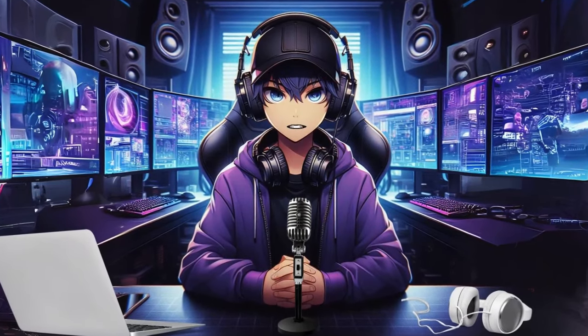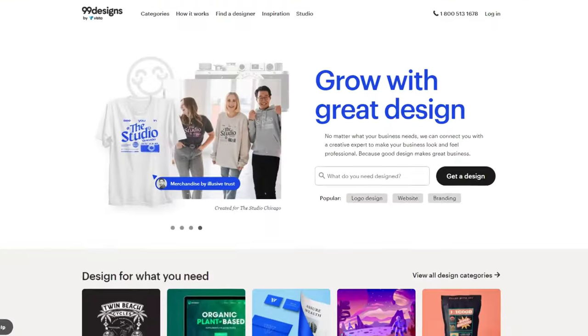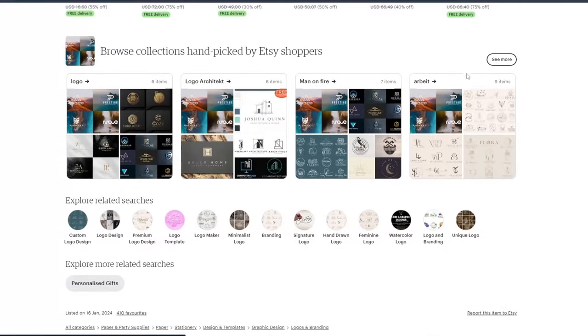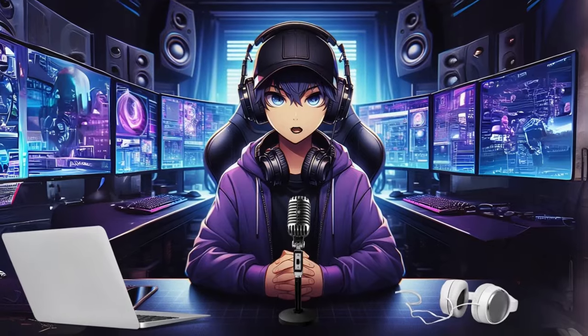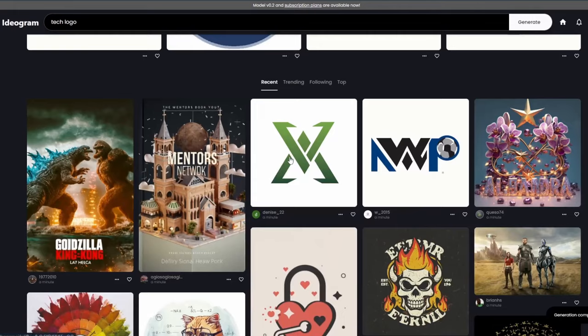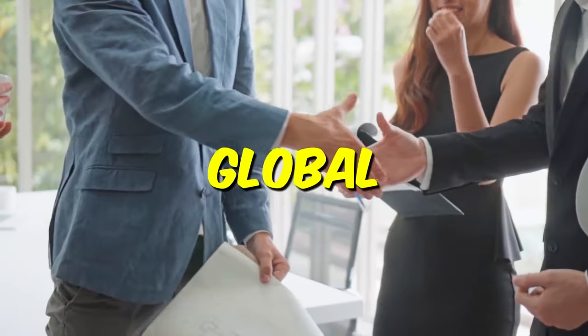Platforms like Fiverr, Upwork, 99designs, and even Etsy provide a marketplace where businesses and entrepreneurs actively seek unique logos. Setting up a profile on these platforms allows you to showcase your AI-crafted logos and offer your design services to a global clientele.